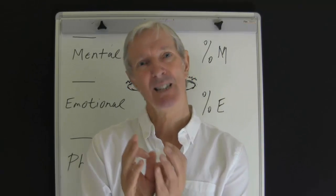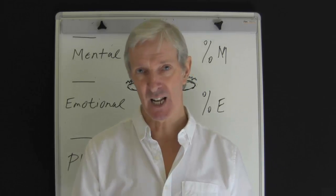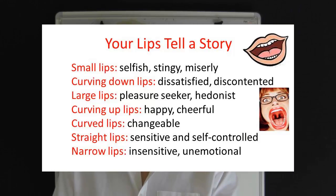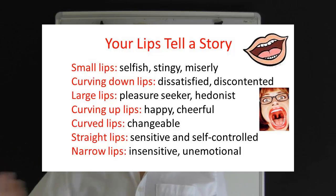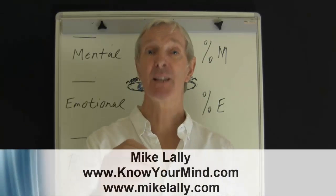The following summary gives you a quick insight into someone's likely personality based on their lips. Small lips point to a selfish, stingy and probably miserly individual. Curving down lips — this is a dissatisfied, discontented person. Large lips — it's a pleasure seeker; they're probably a hedonist. Curving up lips — this is a happy, cheerful character. Curved lips in general can indicate a changeable individual. Straight lips — sensitive and self-controlled. And narrow lips — insensitive and unemotional. That completes part 10.